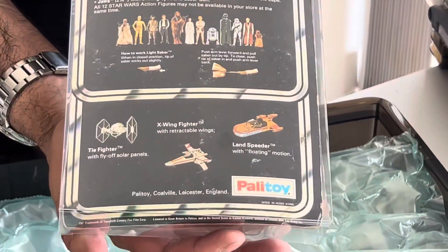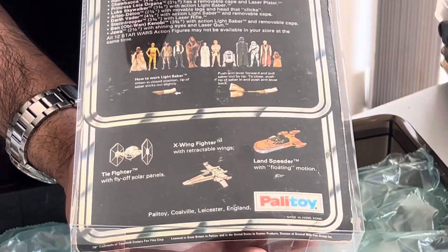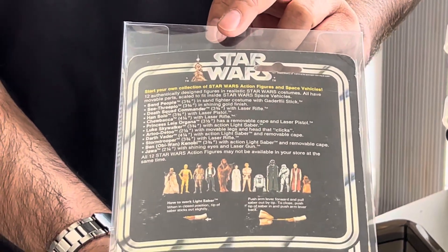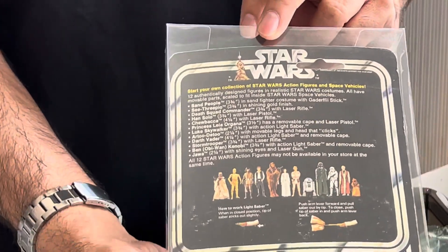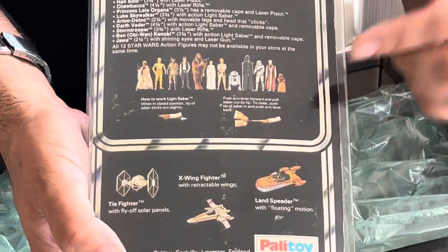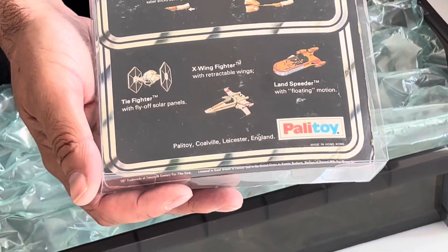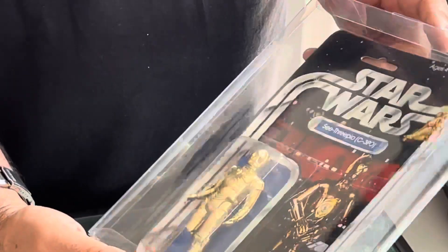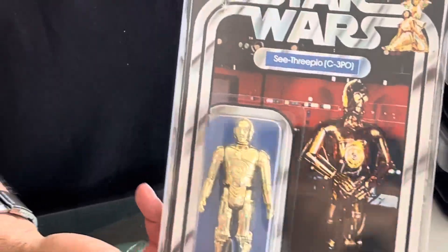The card is in near mint condition, and this is of course an original 12-back card. When they say 12-back, they obviously mean that it's got the original first release 12 figures on the back there. So that is the C-3PO.